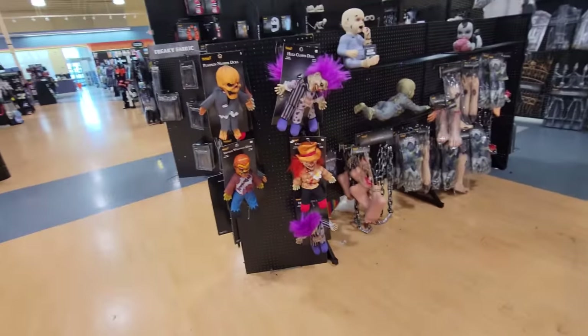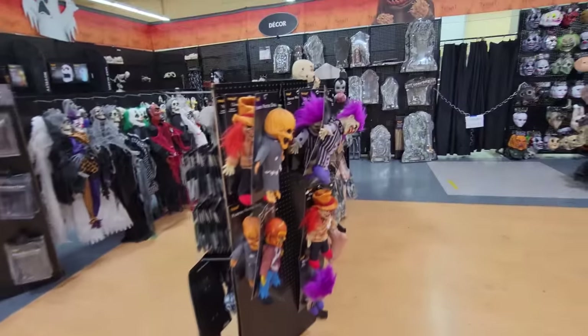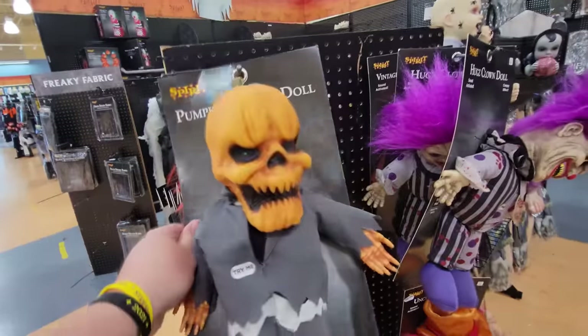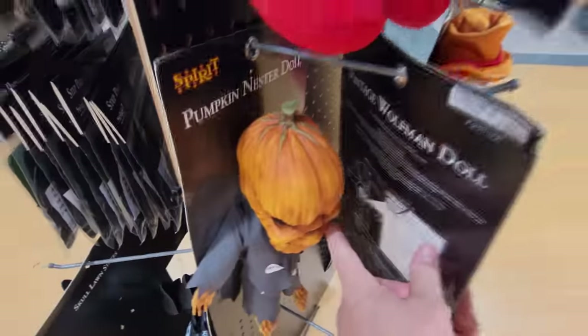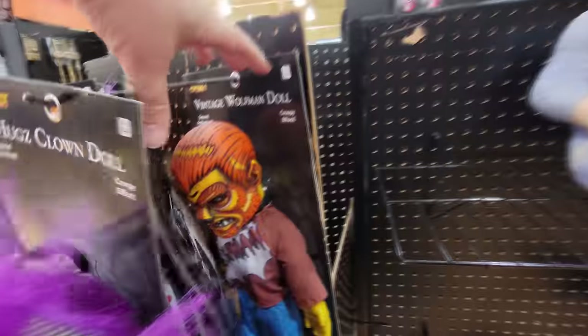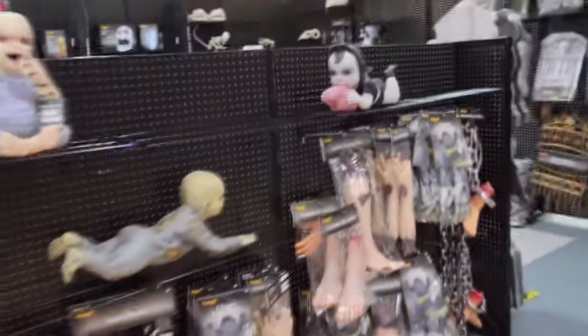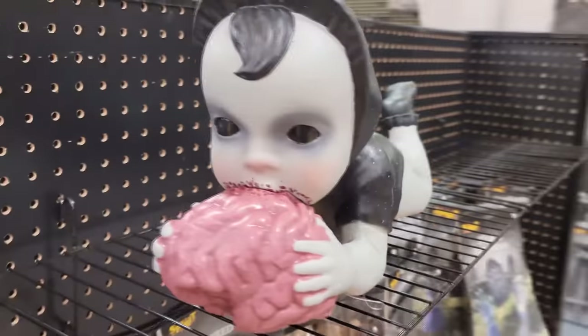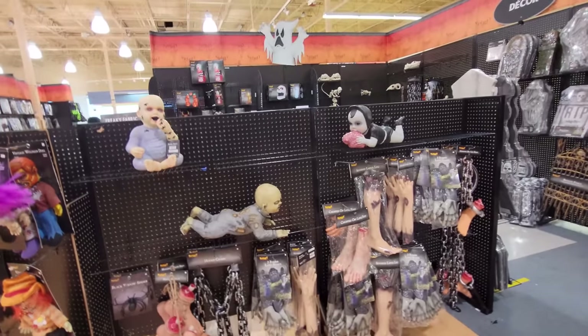We have some creepy dolls over here — a pretty dang good selection. We have three Hugs, an Uncle Charlie — actually two Uncle Charlies, a pumpkin nester doll, a vintage wolfman, another pumpkin nester back here, a vintage clown doll, and another vintage wolfman doll. That's like five of the collection right there. And of course we have some zombie babies, but not very many. We have Spider Biter Billy, the crawling zombie baby, and the brain eater. Each of them is $42.99. I just might pick up this guy or this girl or maybe both.